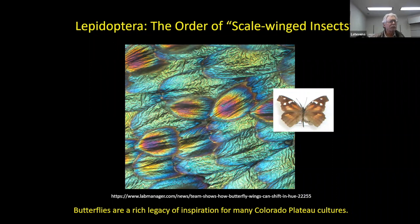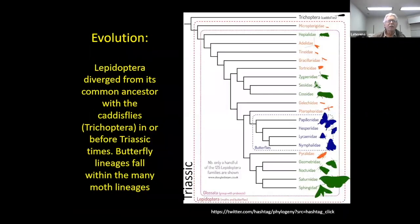Butterflies and skippers are in an order of insects — one of 32 or 33 orders of insects — called the scale-winged insects. 'Lepis' means scale, 'ptera' means wing, so scale-winged insects. When you see color patterns on a butterfly, it's really a function of the scales of the wings. As I said, butterflies are a rich legacy of inspiration for many Colorado Plateau cultures. We're not going to talk about that as much today, but perhaps we can get Kelly Hayes-Gilpin or somebody who knows more about the cultural aspects of butterflies. Butterflies come to us from a lengthy geologic record, of course.